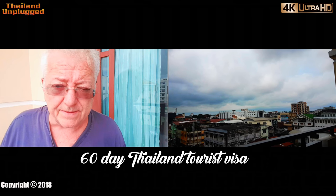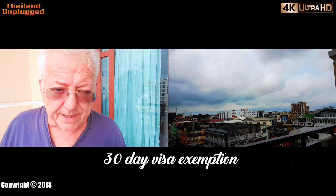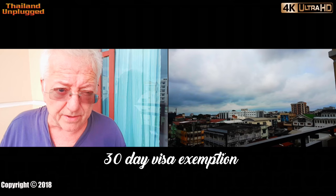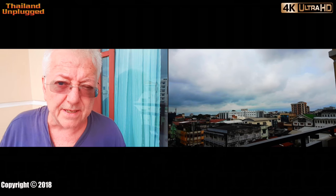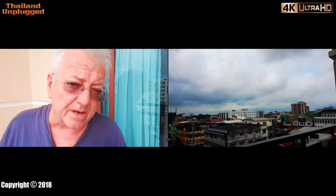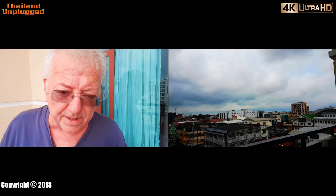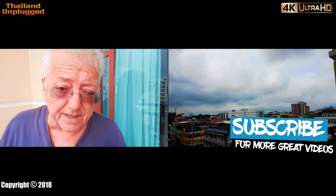Now you can get a 60-day visa in Laos, then you can apply for another 30 days which costs you 1,500 baht. So the total cost for the whole thing is about 2,500 baht. You pay 1,000 baht for the first one, which is a 60-day one. The second one you'll pay 1,500 baht and you have to get that from the immigration department in Bangkok, or wherever you are.